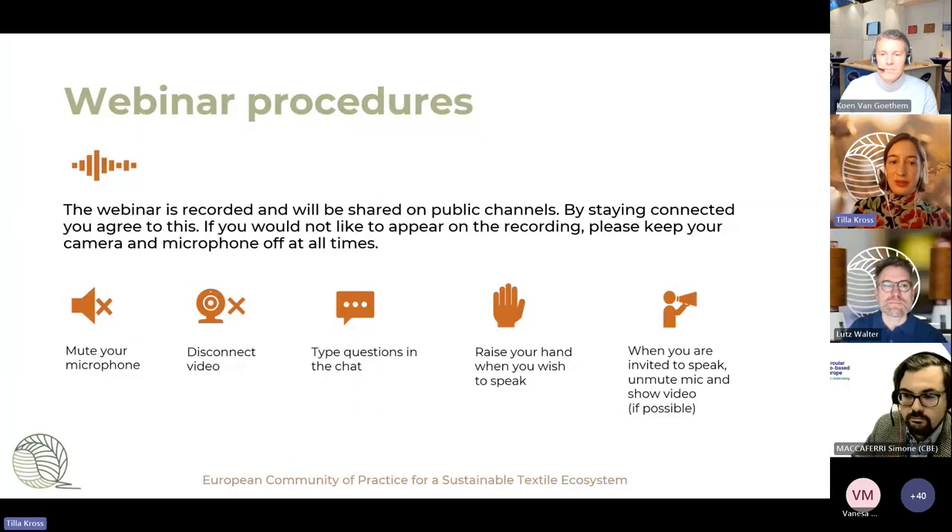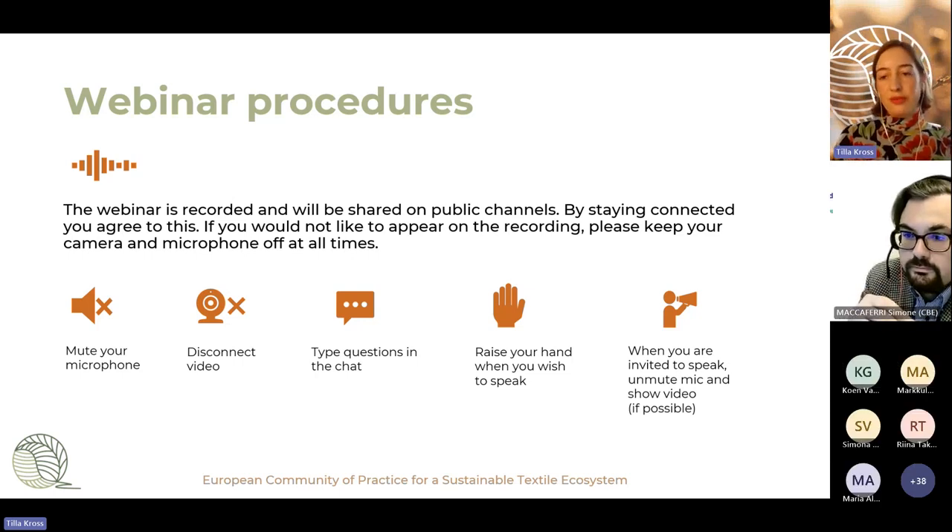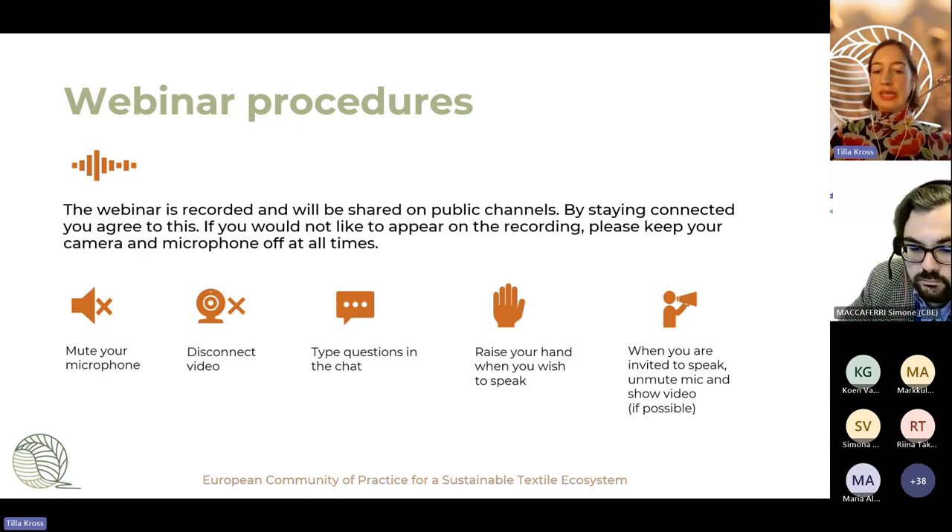I would just like to remind you of our webinar procedures. Be aware that this webinar is being recorded, so if you don't want to be seen or heard, please keep your microphone and camera disconnected at all times. If you have a question, please type them in the chat, and if you would like to elaborate, please raise your hand and we will invite you to speak.